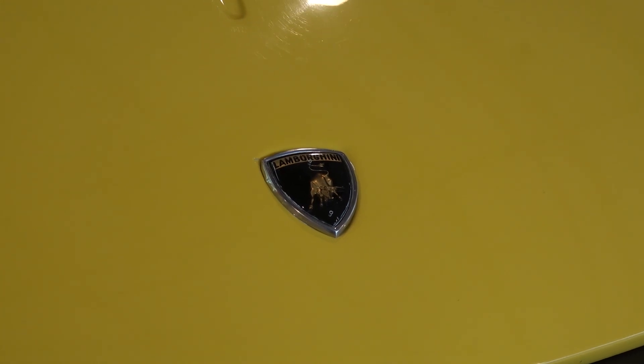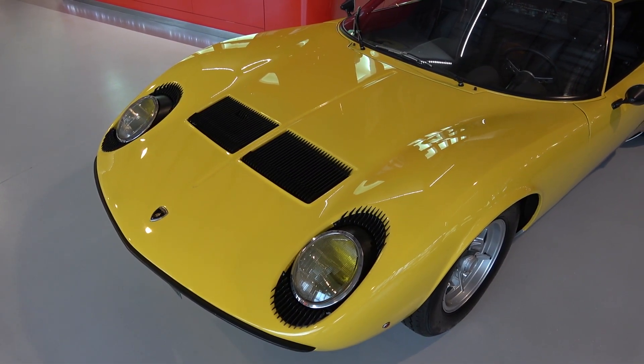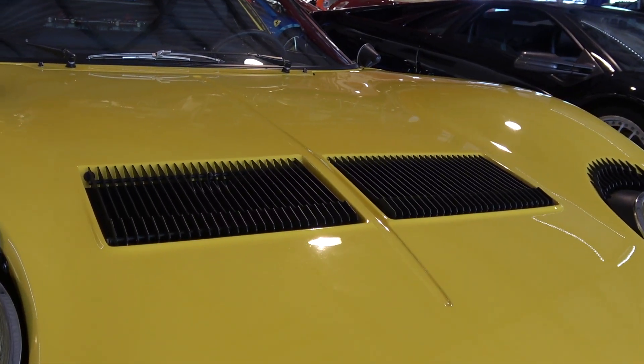Sitting centrally is a raging bull, with a stylised line running up through the bonnet. Further up are vents sitting on either side, designed to release hot air from the radiators at the front.